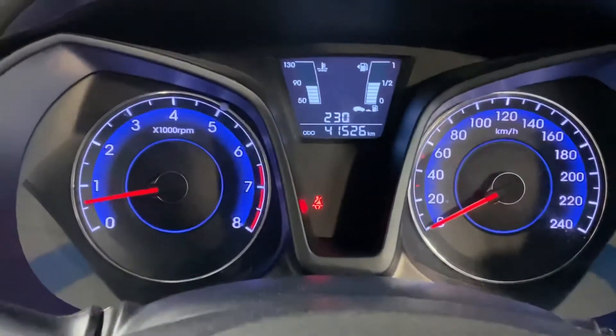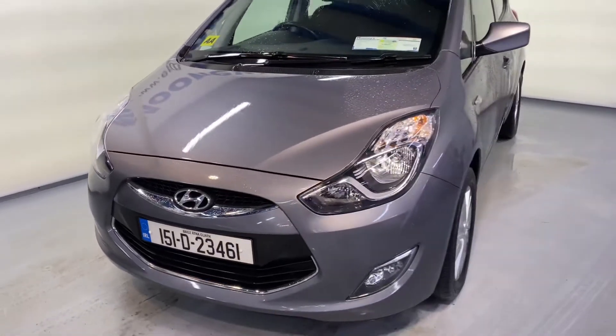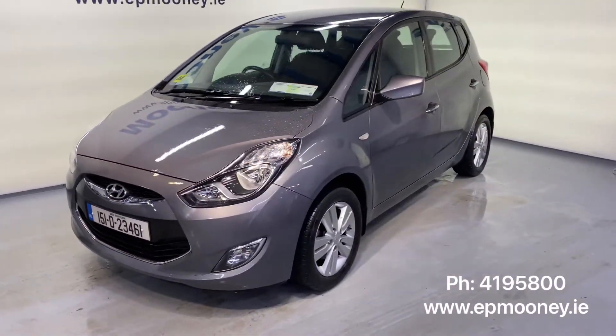There's only 41,500 kilometres on the clock — low mileage. Fully serviced here at Mooney's and will come with a Mooney's warranty.